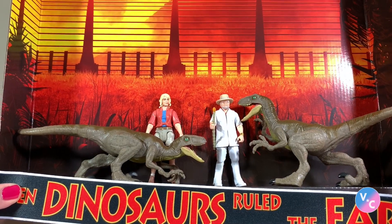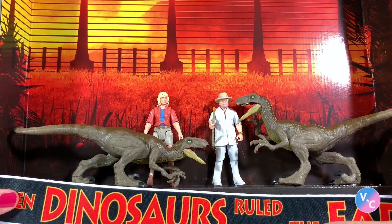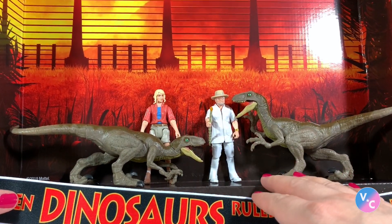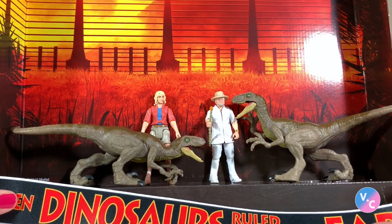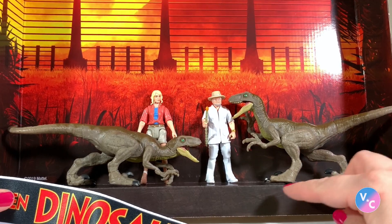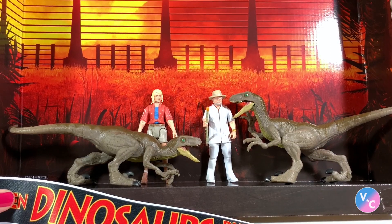These cardboard backdrops that come in some of these sets are awesome — I use some of them on my shelf. This one is pretty neat too; I like the background. If you're willing to do a little bit of surgery on it — this one doesn't stand on its own, that's why I'm holding it — you can do a little surgery down here to get it to stand, and then hang the banner from it and put your figures on it.